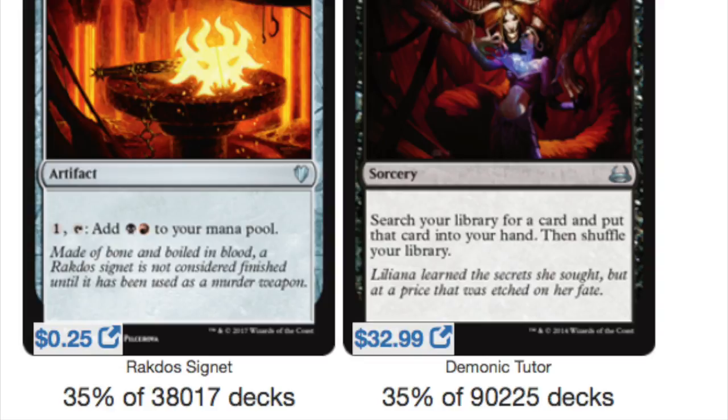Rakdos Signet is also on the list, but I'll end with Demonic Tutor. It's the only card in the top 20 over $10 — most of the cards aren't even five dollars. I'm fairly certain this is not on the reserved list because I'm looking at a reprint version right now. Demonic Tutor needs a reprint. I don't think any card in the top 20 should be $32.